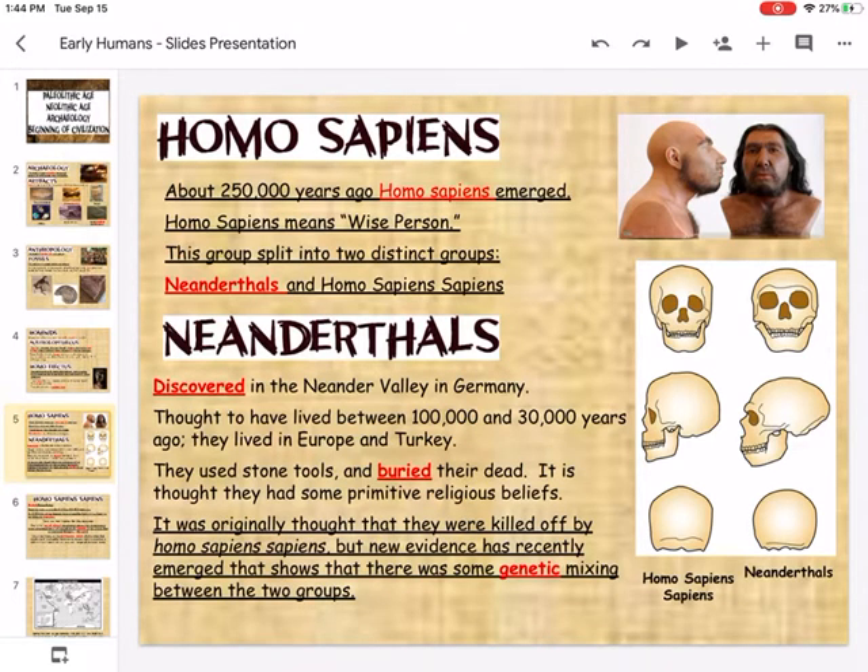I'm going to pause the presentation for just a moment to show a video on the Flocabulary website.